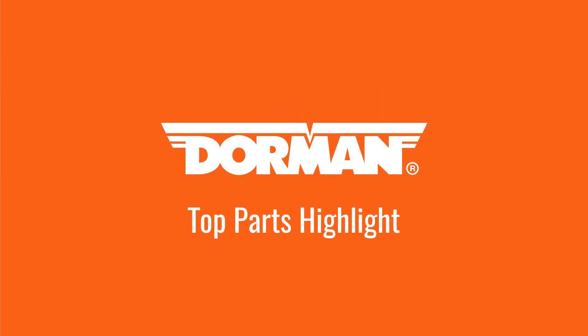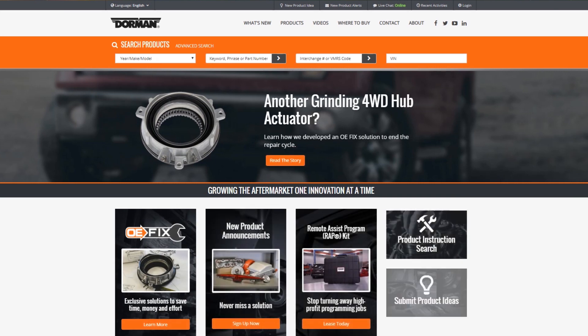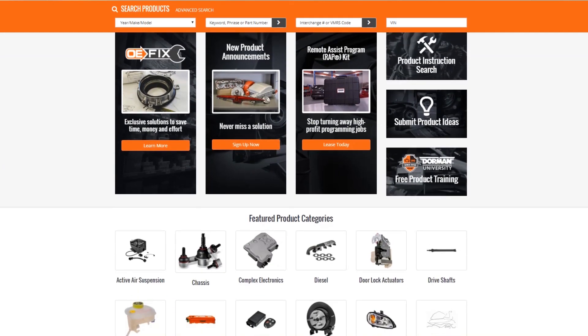Every month, we engineer hundreds of new parts that solve common automotive problems. This month, we're proud to release 235 new aftermarket solutions, including many that simplify repairs and improve on original manufacturer designs.